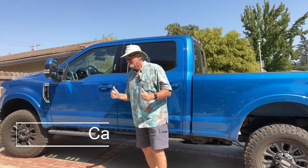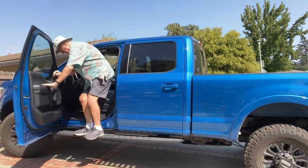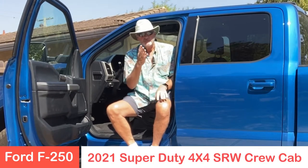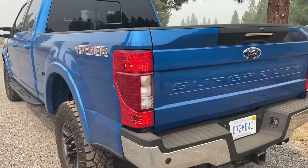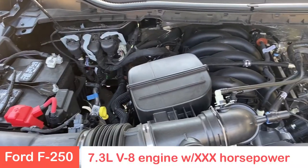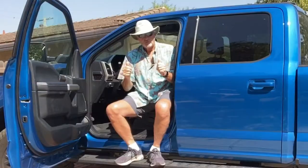Check out this behemoth. This is the 2021 Ford F-250 Super Duty 4x4 Crew Cab Lariat Edition. This also has the Tremor package, so that means this is made for off-roading — made to take you wherever you need to go, wherever the job demands. This is a 7.3-liter V8 engine made for off-roading.